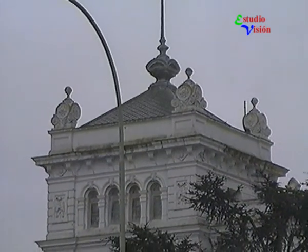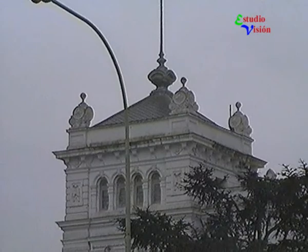Posee la típica torre símbolo de los ayuntamientos europeos, con un reloj que originalmente se encontraba ubicado en la antigua estación del ferrocarril, hoy Pasaje Dardo Rocha.